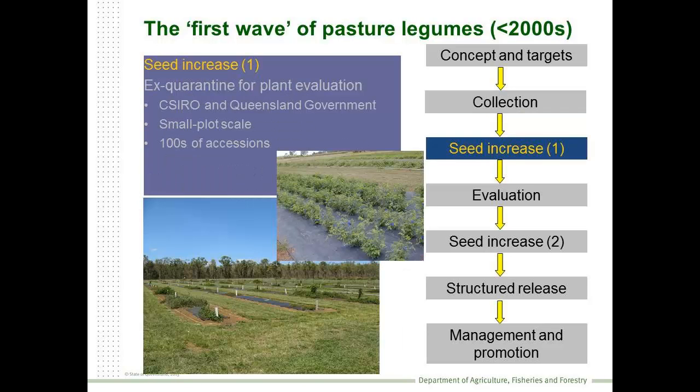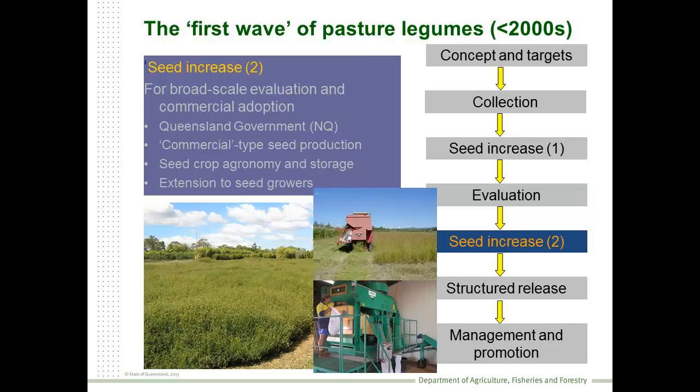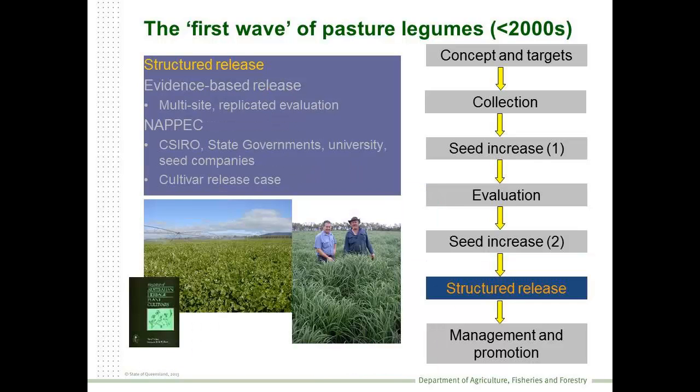We had small-scale seed increase undertaken by the CSIRO and the Department of Primary Industries, and extensive field testing of different plants under grazing situations at a wide range of network sites throughout the state. Broad-scale seed production was undertaken mainly by the Queensland Government in North Queensland, and we also saw the development of the seed industry on the Atherton Tablelands. Importantly, there was a structured approach to releasing these plants, based on scientific evidence, overseen by NAPEC - the North Australian Pasture Plant Evaluation Committee.